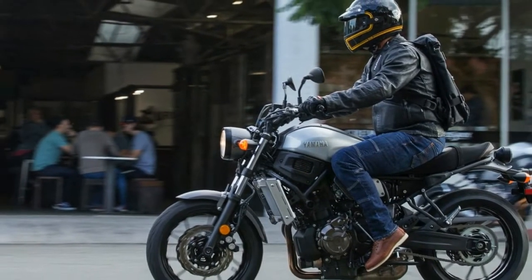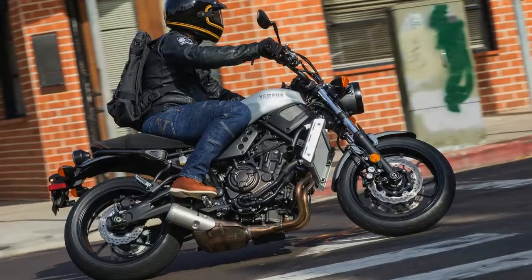A round LCD dash keeps you informed on the road. Featuring a handy fuel gauge, gear indicator, rev counter, and speedometer, among several other bits of info. The straightforward LCD dash is visible in direct sunlight and doesn't present itself as a distraction.